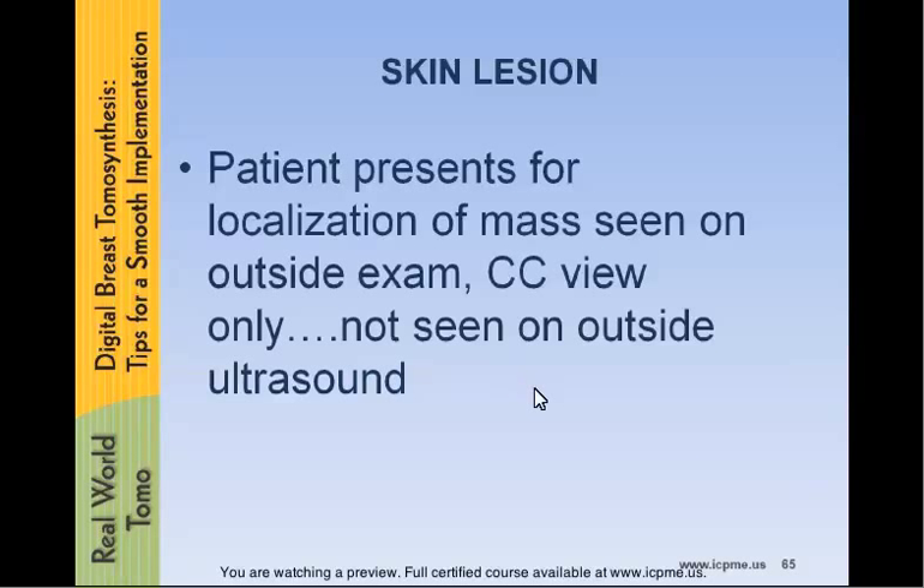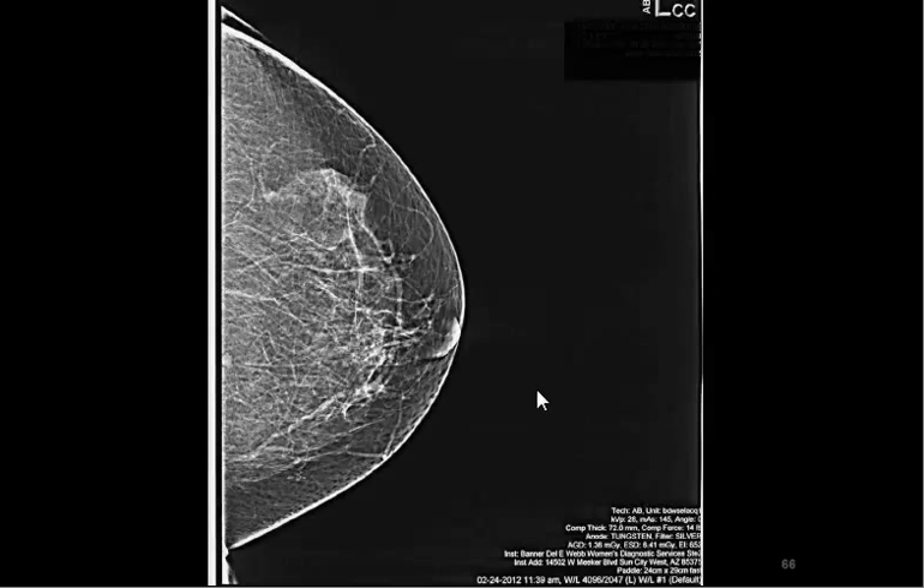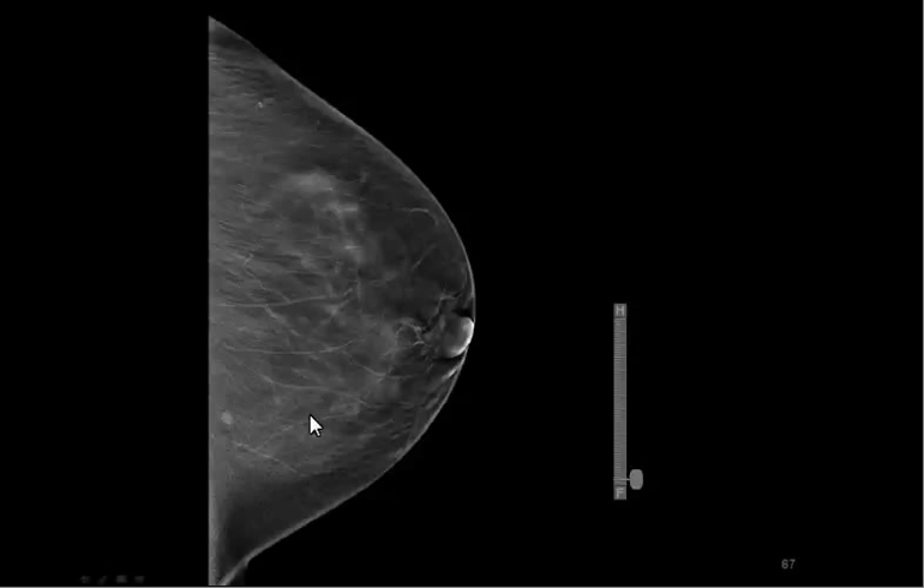This case is actually quite interesting. She came in just a few days ago for needle wire localization. She had an outside mammogram which showed a mass on the CC view only. They couldn't find it with ultrasound, so they sent her for needle wire localization and surgical excision. I knew that I couldn't localize if I didn't know if it was in the upper or lower aspect of the breast, so we decided to do a tomosynthesis through that breast, CC view only. And here, we can clearly see the mass.